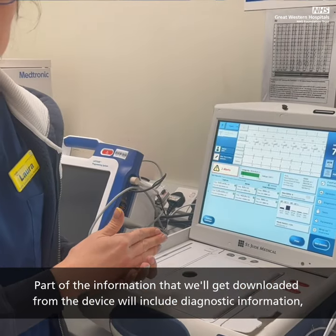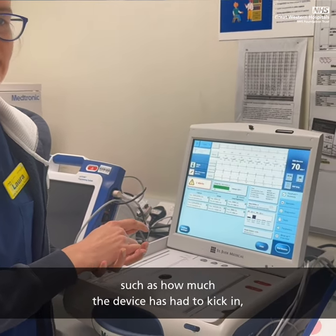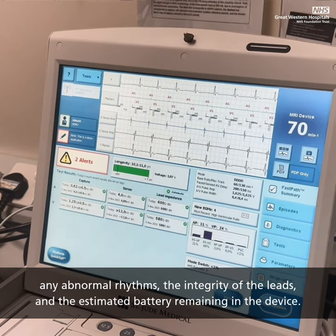Part of the information downloaded from the device will include diagnostic information such as how much the device has had to kick in, any abnormal rhythms, the integrity of the leads, and the estimated battery remaining in the device.